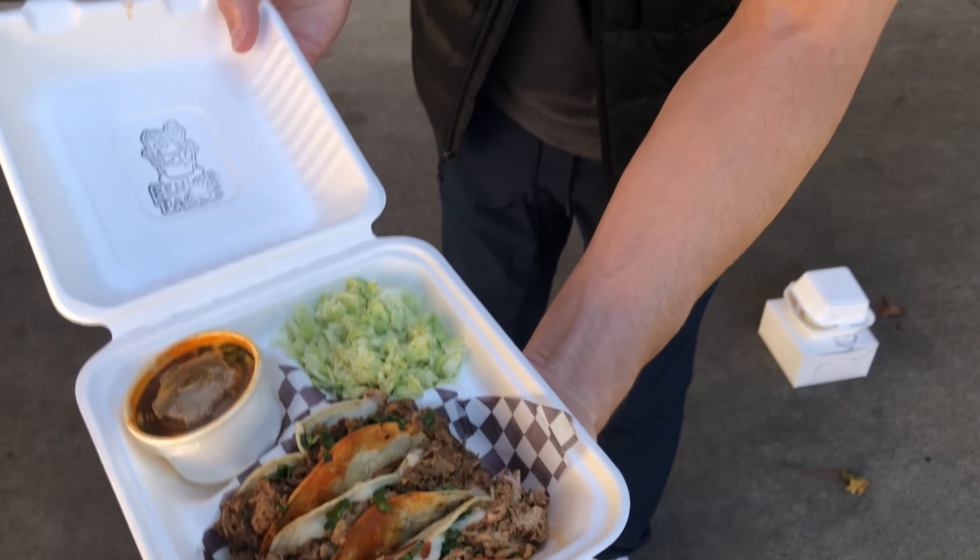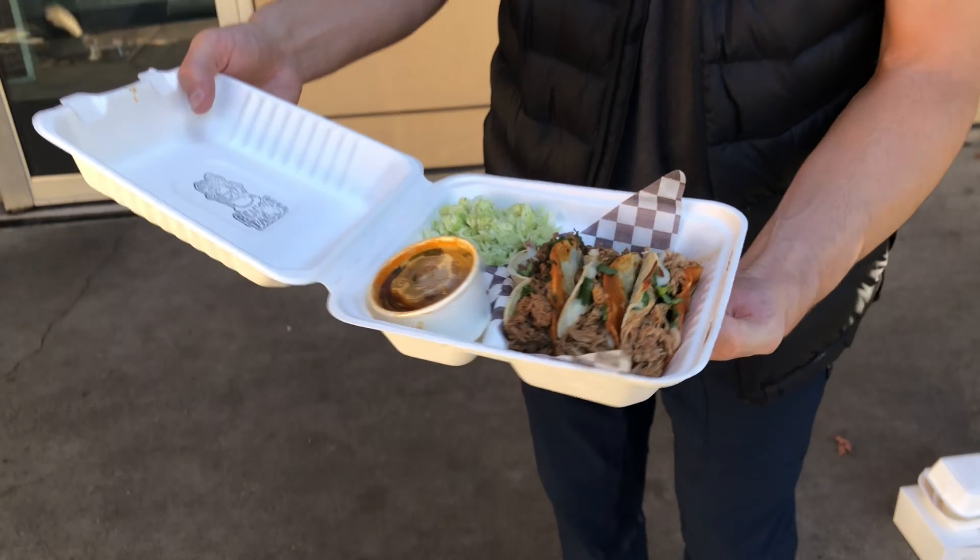Let's check out the tacos here. These guys used to be located on Craigflower inside of a little kind of like grocery store by Fry's Bakery in Spiral Cafe.